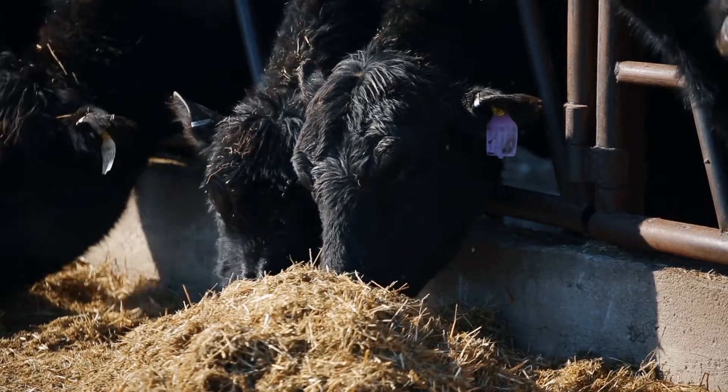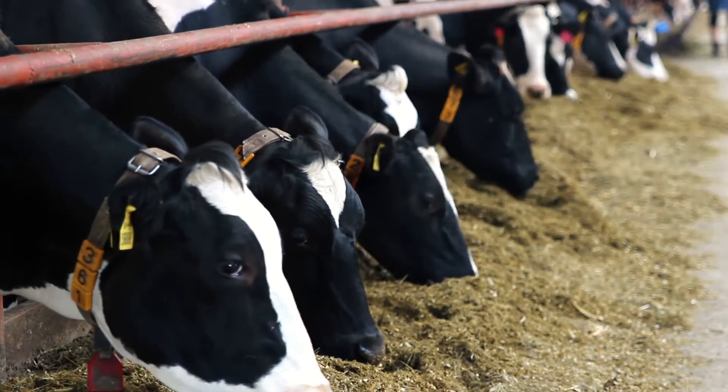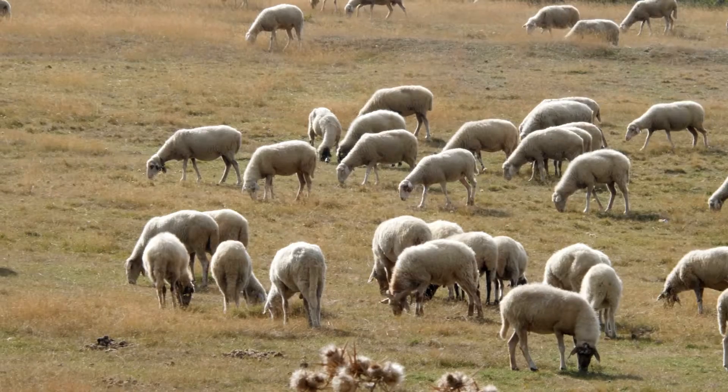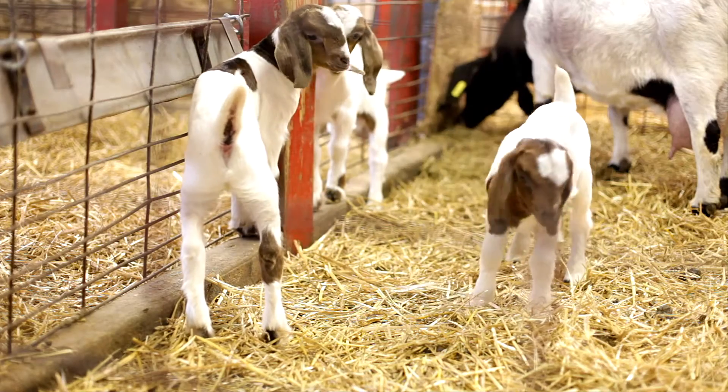We have an R in our name, besides the diagnostic lab, that indicates we do some research. We really specialize mostly on livestock here at SDSU in this lab because of the part of the country we're in — a lot of beef, a lot of dairy, a lot of swine, sheep and goats.